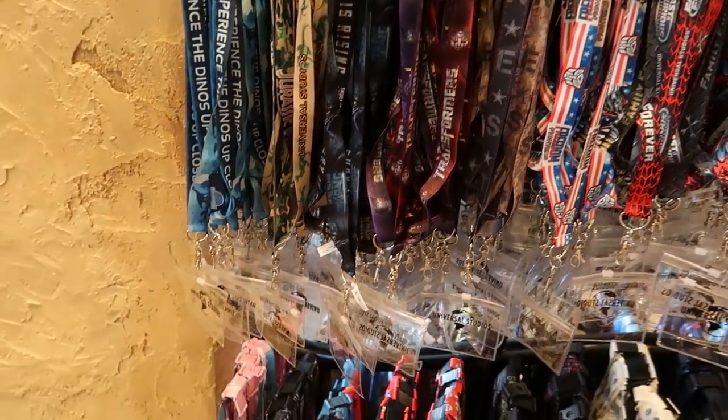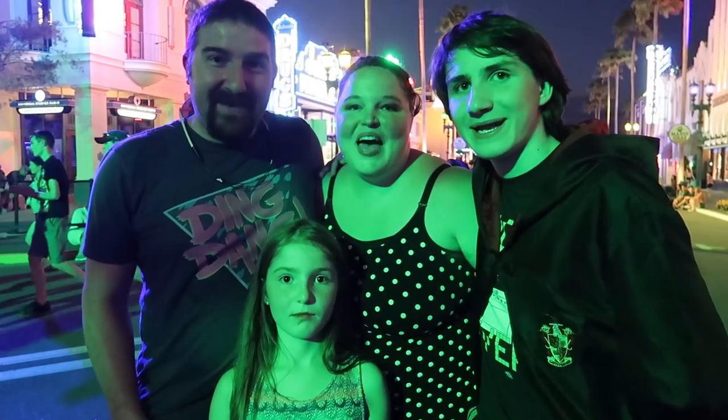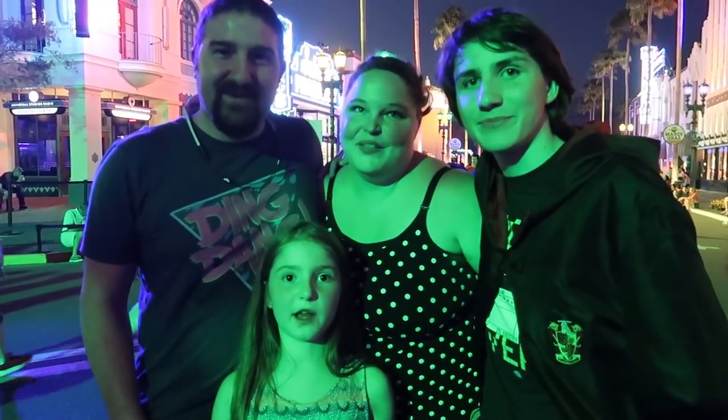So there you have it — that was our trip out to Universal Studios and Islands of Adventure. We checked up on some construction going on and got really excited for Hagrid's Magical Creatures Motorbike Adventure. We're just going to call it Hagrid's because it's kind of a long name and hard to remember. It's going to be really fun. We'll see you guys tomorrow — we're the Pennists and now it's time to pay the price.